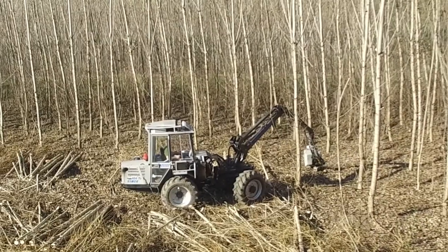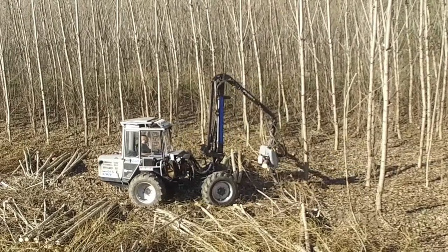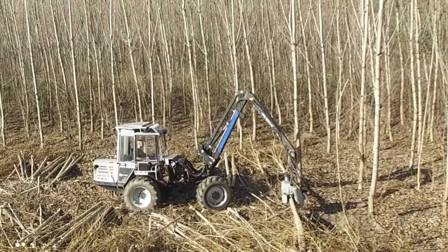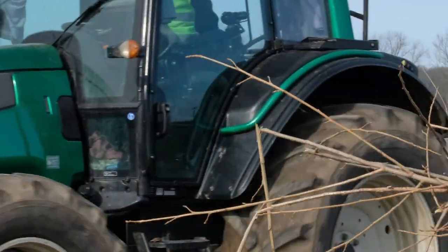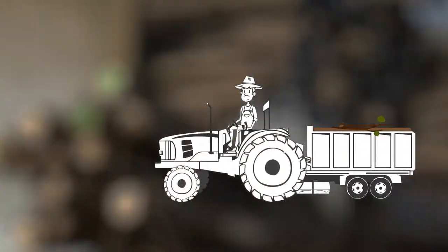This less use of heavy machinery helps protecting the soils against compaction. The poplar stumps stay on the field and re-sprout, starting the next growth period. The dendromass, which is a mixture of wood and bark, is transported to regional industrial partners.